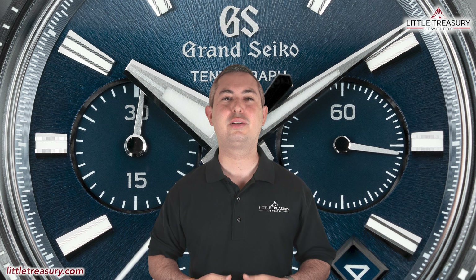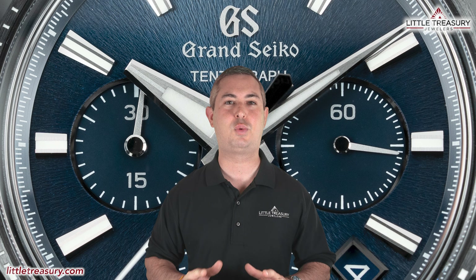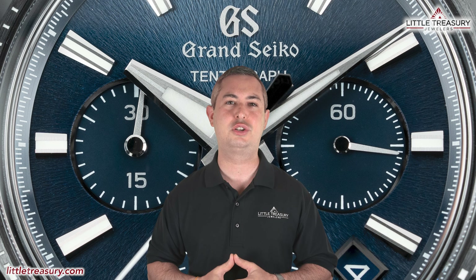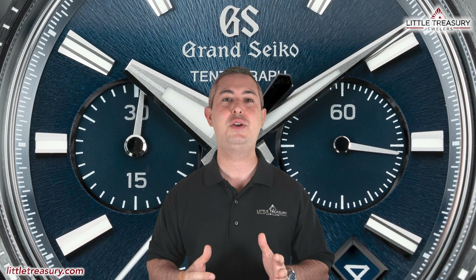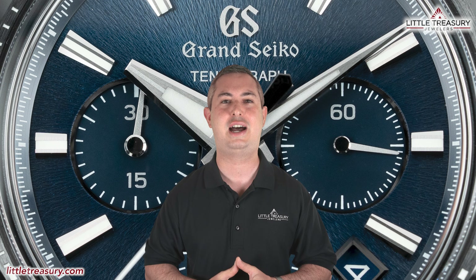What's up, everyone? It's Chris with the Little Treasury Channel. Welcome back. This is where we bring you original and in-depth watch content at least once per week. If you haven't already, please make sure to hit the subscribe button and hit the notification bell to be alerted as soon as we upload. I'm from Little Treasury Jewelers, which is located in Gambrills, Maryland, and it's where you go when you're in the know. As always, the watches that I review are for sale and can be purchased, so please see the description below to contact us.